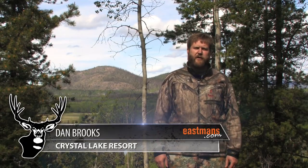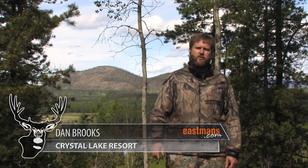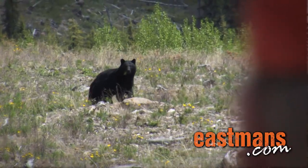Hi, I'm Dan Brooks from Crystal Lake Resort. I'm a licensed outfitter here in British Columbia and we do an awful lot of spring black bear hunting. One of the biggest questions clients ask me when they come up hunting with me is how do you judge a trophy black bear? I believe that is a very important question, one of the things that make or break a trophy and quality hunt here in British Columbia.